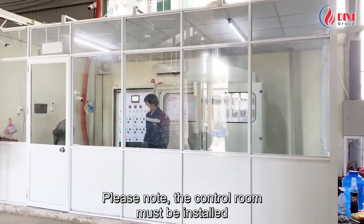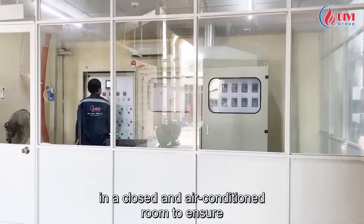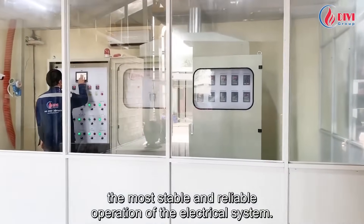Please note that the control room must be installed in a closed and air-conditioned room to ensure the most stable and reliable operation of the electrical system.